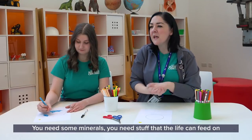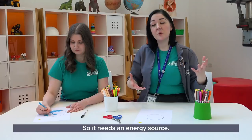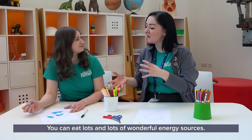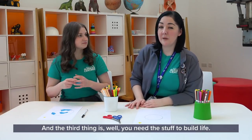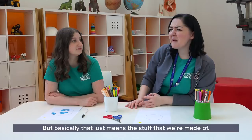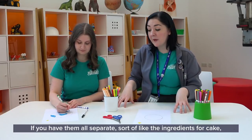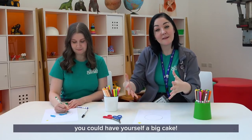You need some minerals — stuff that the life can feed on to get all of those nutrients and all of that lovely healthy food to sustain itself. It can come in all different shapes and forms, even from sulfur and iron all the way up to broccoli! The third thing is you need the stuff to build life. The fancy term for this is hydrocarbons — organic molecules. Basically that just means the stuff that we are made of. It's like the ingredients for cake: if you mix them all together and cook them at the right temperature, you could have yourself life.